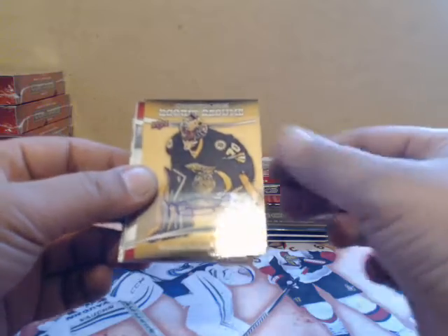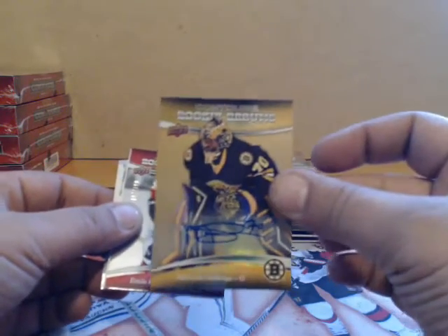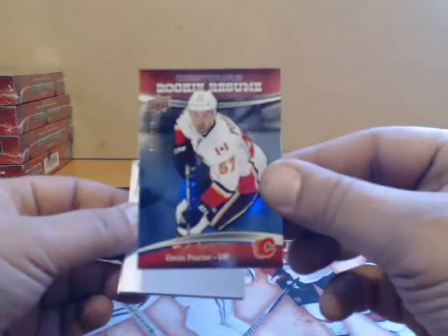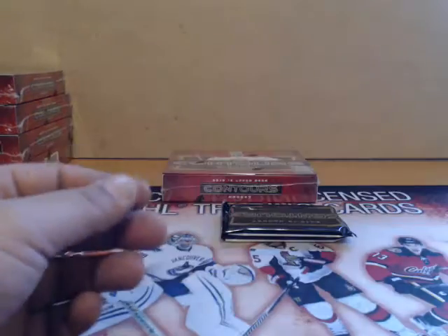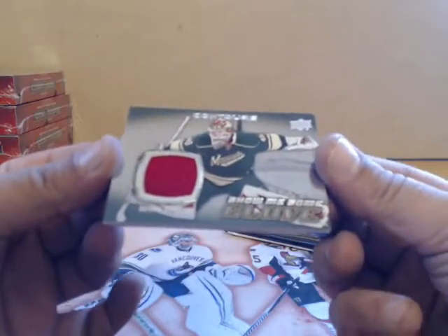Malcolm Subban for Boston — not numbered autograph rookie. Emile Poirier for Calgary. For Minnesota, show me some glove — Devan Dubnyk.